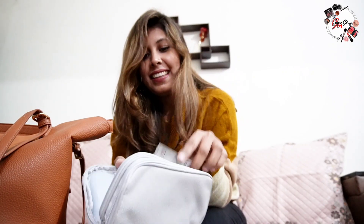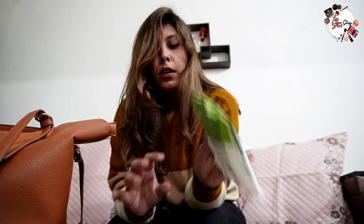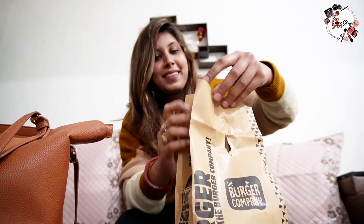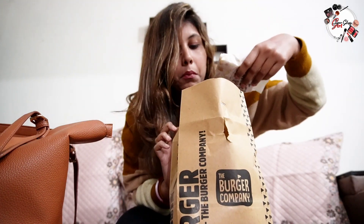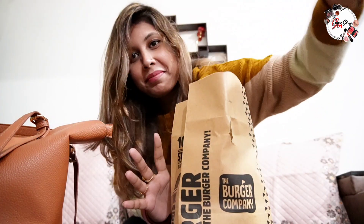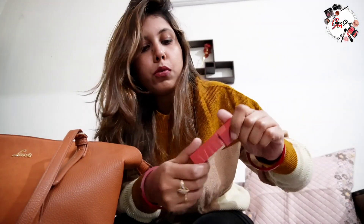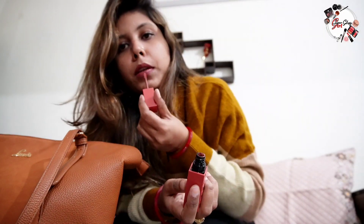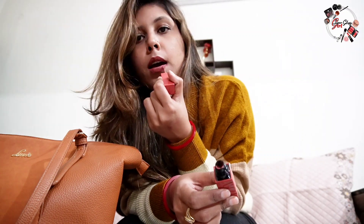This is my pouch. Next up are face wipes. My food order is arriving so I'm going to eat. This is a new one and I am very mindful about it — it is very nice.